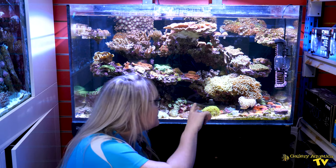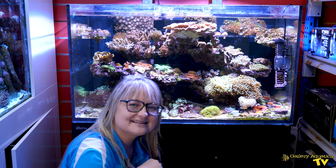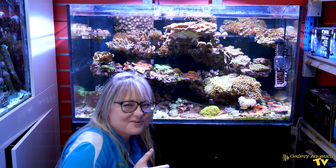Recently we've even found some of these pieces are getting some little pups growing along the bases, which means we're going to be able to propagate them too.